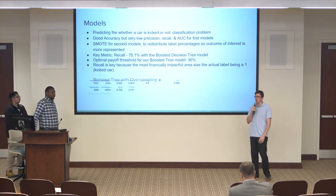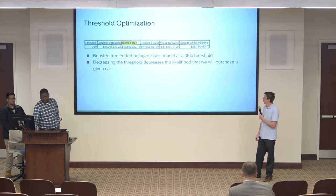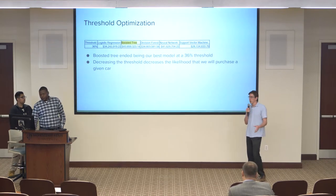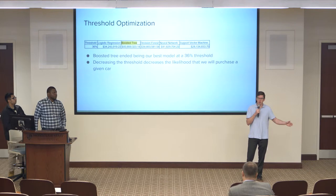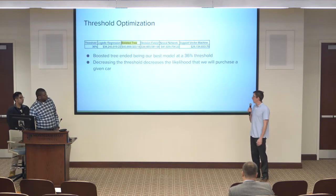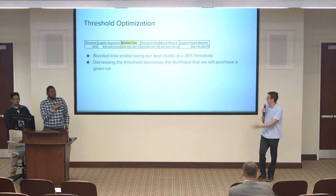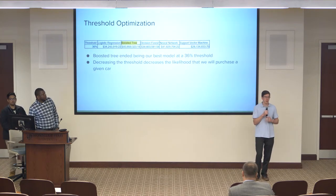In the end, the most important thing was the money we'd be making or saving from our model, so we used optimal payoff as our most important metric. We ran the five models discussed in class in Azure, and the optimal threshold ended up being 36%. This means we were more likely to classify cars as being kicked — lowering the threshold increased the likelihood of labeling a car as kicked. The optimal model was a boosted decision tree with a payoff of about $43 million. The neural network was close, but the rest were a little off, so we went with the boosted tree.